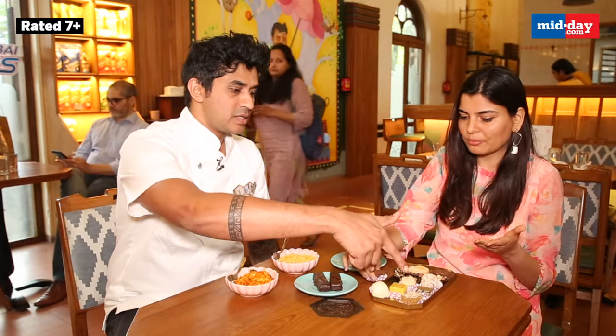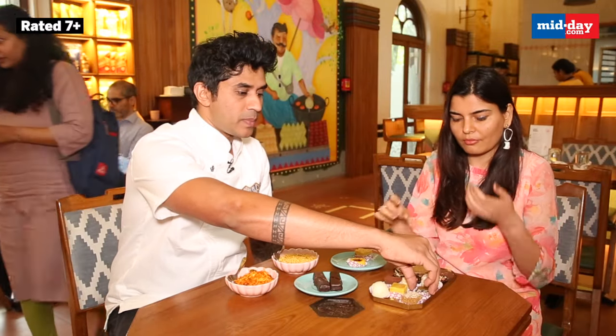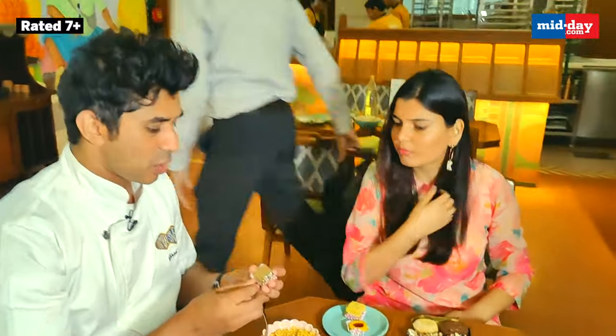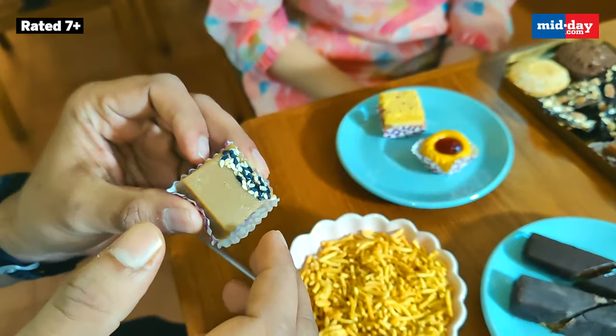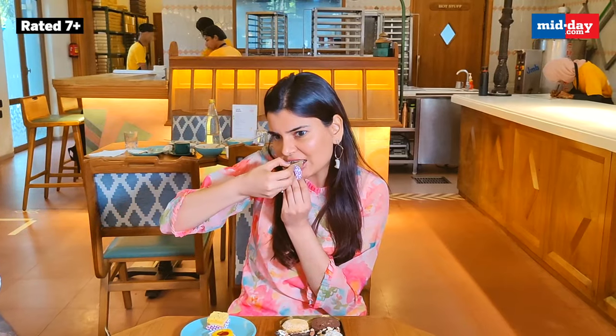The next one is inspired by Mysore Pak — this one is called Kapi Pak, which is coffee-flavoured Mysore Pak. We have some toasted sesame seeds for texture. When you eat Mysore Pak, it's one texture, it has a bite. So we thought we'd add some textures to this, and that sweetness gets cut off by the sesame seeds. It has a little bit of sea salt added to it as well, so that balances the sweetness. And that salt kind of elevates the flavour when it comes to sweets. And a wonderful crunch of the sesame seeds.